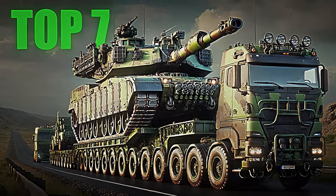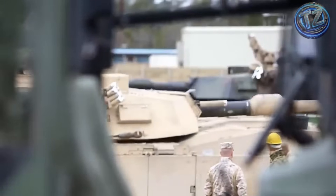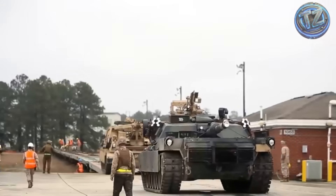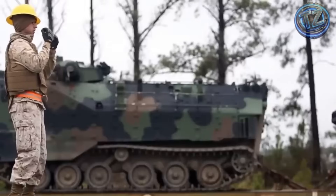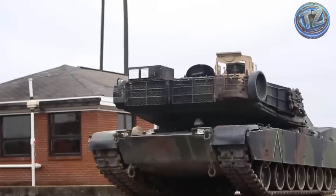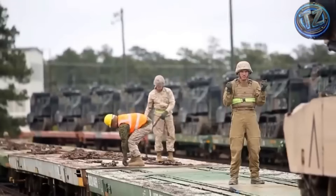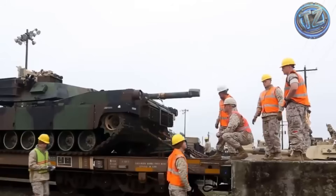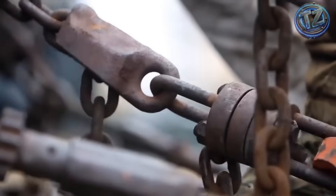Top 7: Transporting the M1 Abrams Tank. Transporting a tank isn't as simple as loading it onto a trailer and hitting the road — especially when we're talking about the M1 Abrams, the main battle tank of the United States military. This is a 70-ton armored beast capable of withstanding direct hits, firing projectiles over kilometers, and crossing war zones without flinching. On domestic soil, the Abrams is transported using the M1070 Hetz, a truck with over 1,000 horsepower designed specifically to support its weight. This convoy can travel across highways and even off-road terrain, keeping the tank in perfect condition and saving its treads.